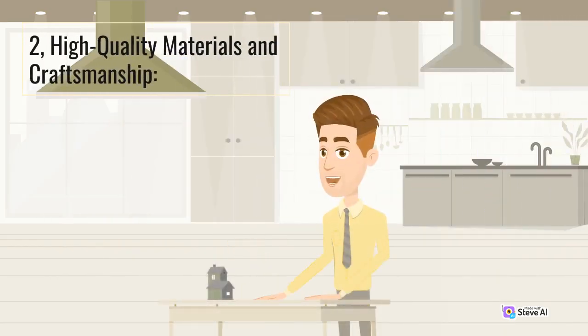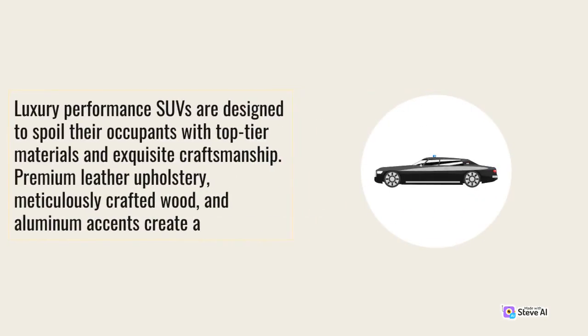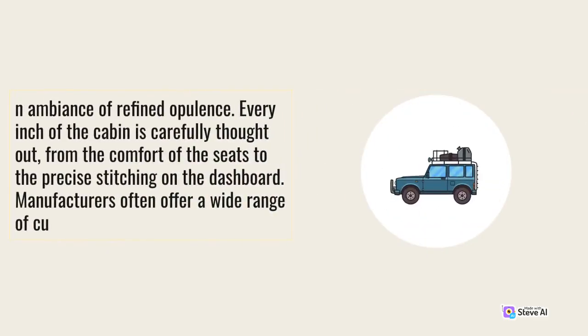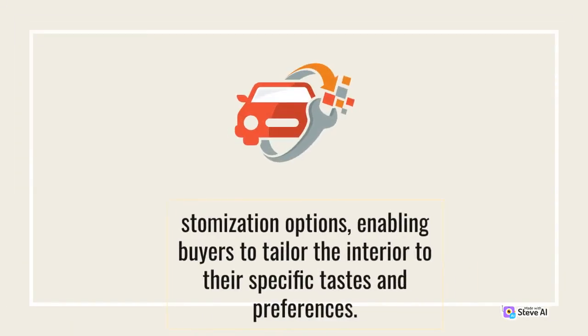2. High Quality Materials and Craftsmanship. Luxury performance SUVs offer a wide range of customization options, enabling buyers to tailor the interior to their specific tastes and preferences.